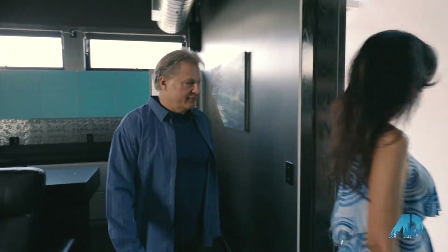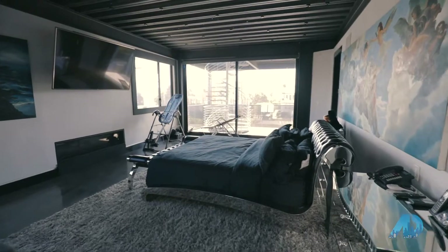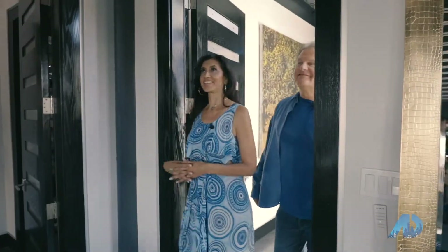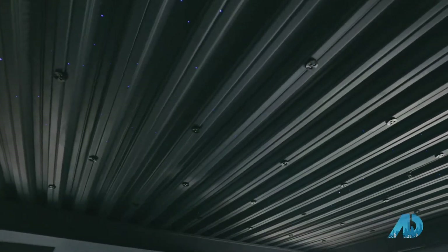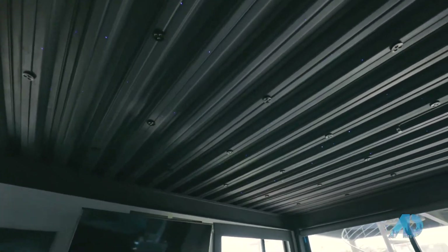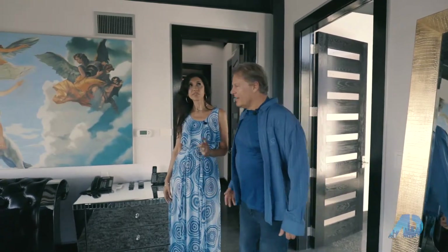Well, let's go look at the rest of the house. Come look at the master, it's really cool. Wow, look at this. This is a master with a Rolls-Royce lighting ceiling — fiber optic lights that turn all different colors. This is amazing. I've never seen that before.